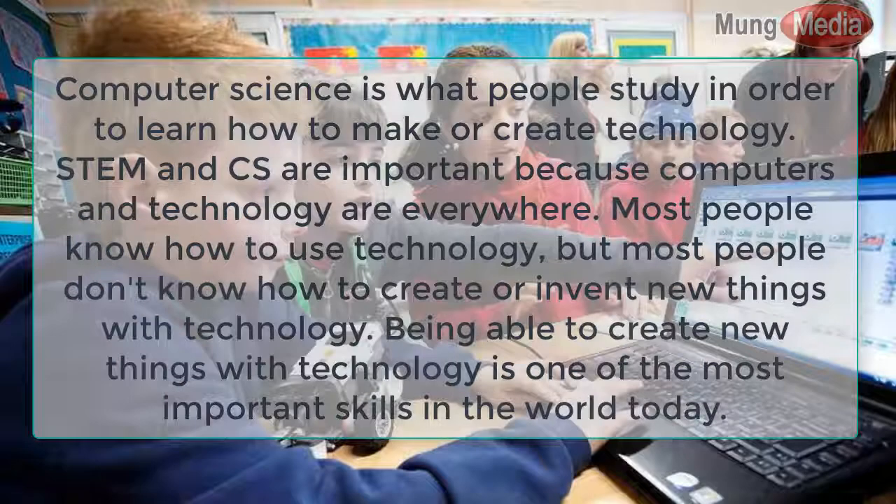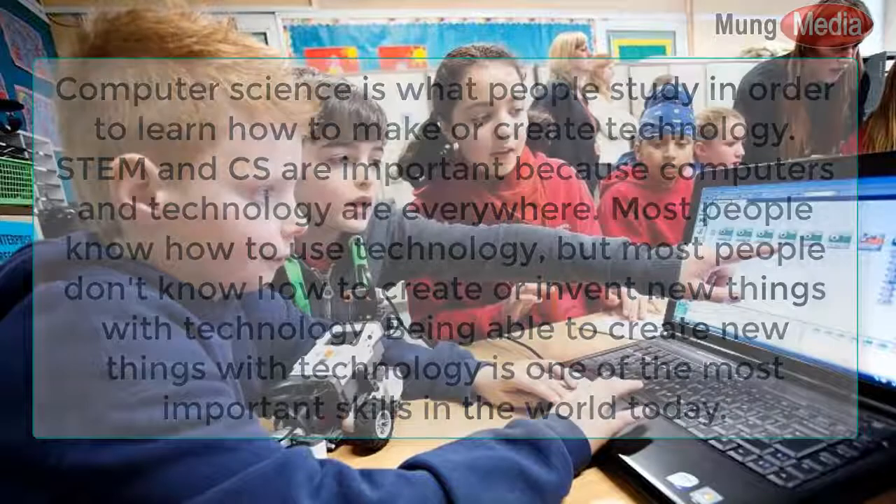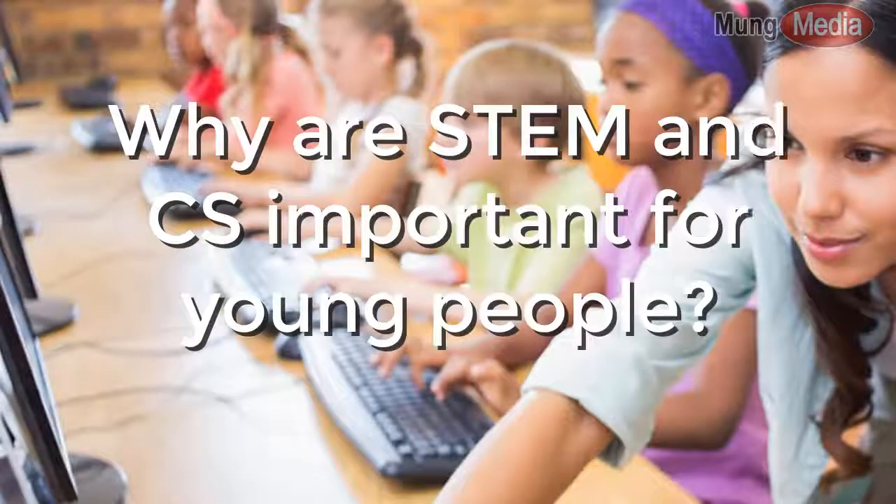Most people know how to use technology, but most people don't know how to create or invent new things with technology. Being able to create new things with technology is one of the most important skills in the world today.